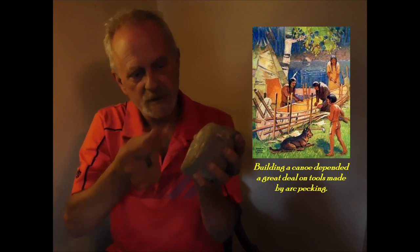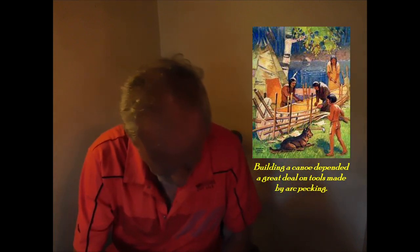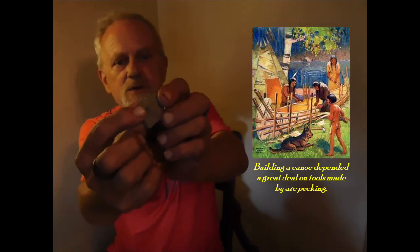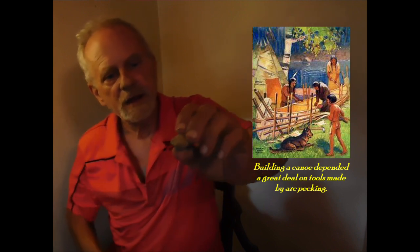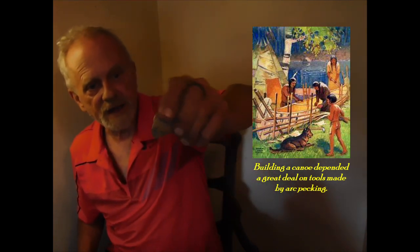Now this is a unique one because the Native American using it would have held it along the top here and used a hammer-like motion to peck. Now this one I'm not 100% certain on — I believe it could have been used for arc pecking because of the point on it. But there is a nice little fossil brachiopod on there, and that probably would have attracted them. I believe it was used for arc pecking, but I could be mistaken on that one — though I don't think so.